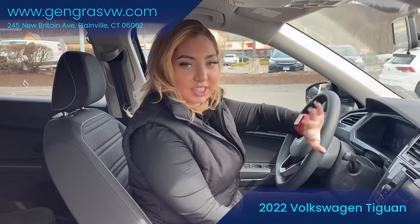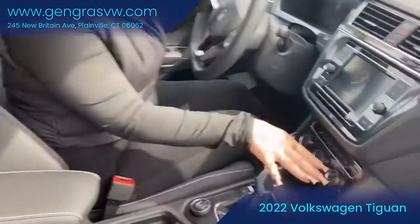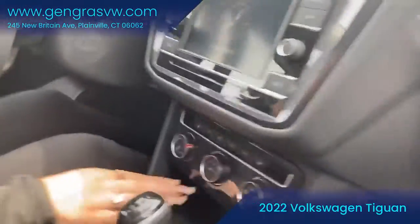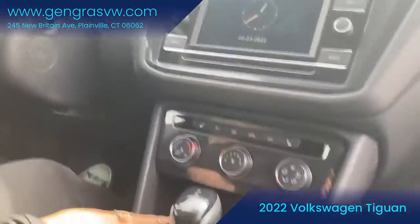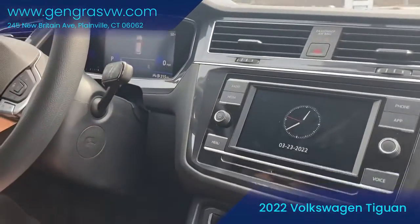If you want to take a look inside, this particular Tiguan comes with standard heated seats on both sides, two USB-C cables, and an infotainment center which is equipped with Apple CarPlay and Android Auto.